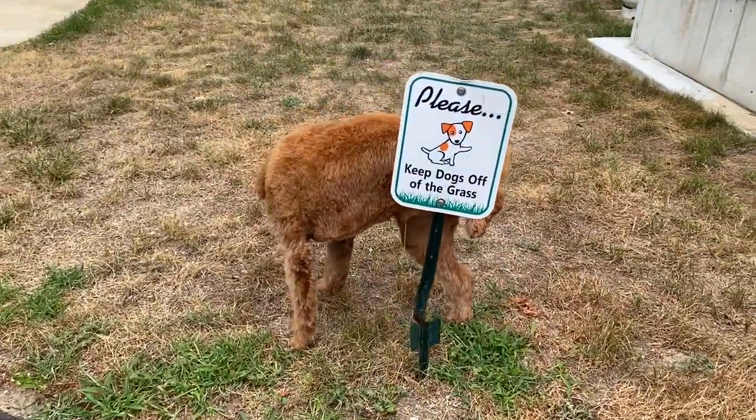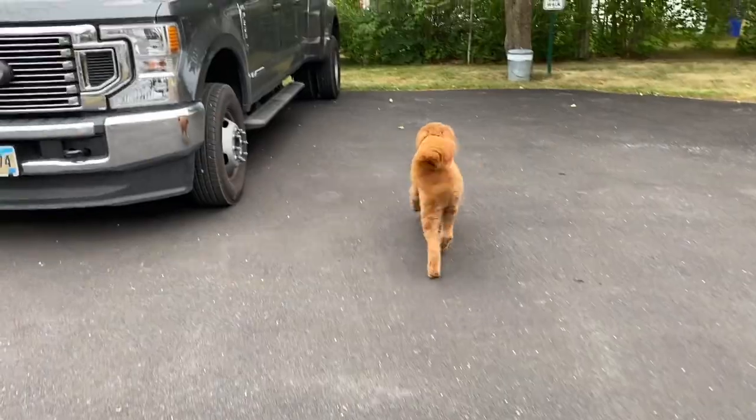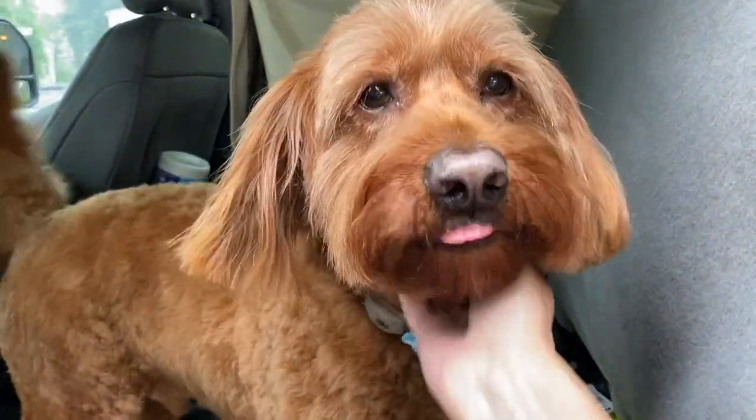All right, let's go for a ride. You look so nice — he did a great job!